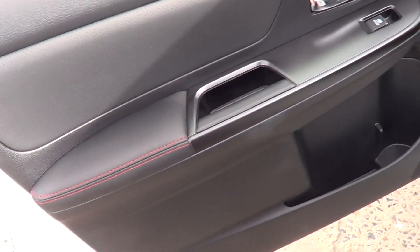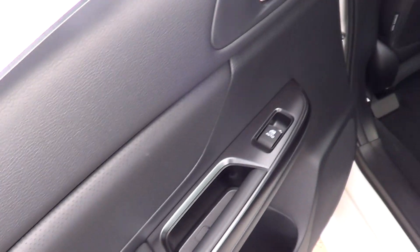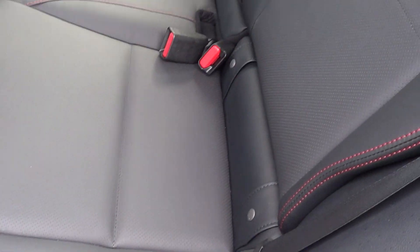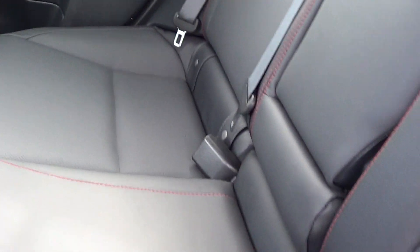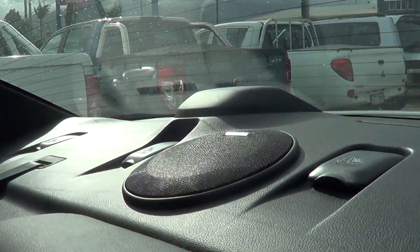Everything is still brand new — the door trim, going into the back here, is all still good. The back seats and trim all look really good. It does have the center armrest, all still looks brand new. It's also got the sunroof in it, still all looks brand new.